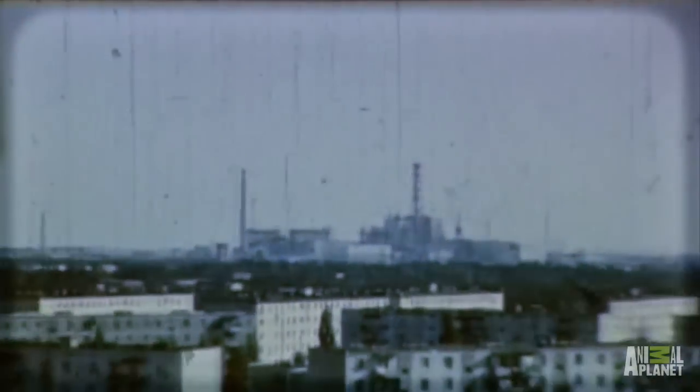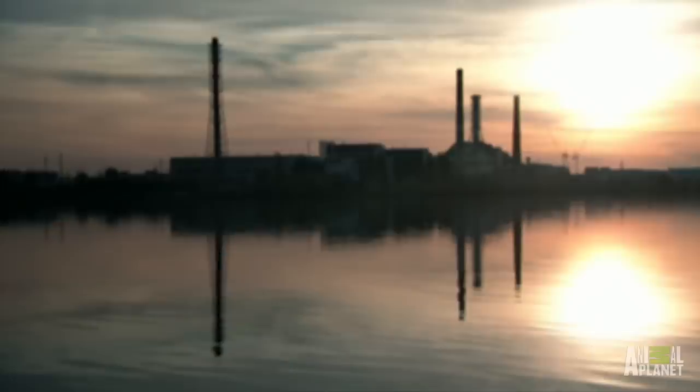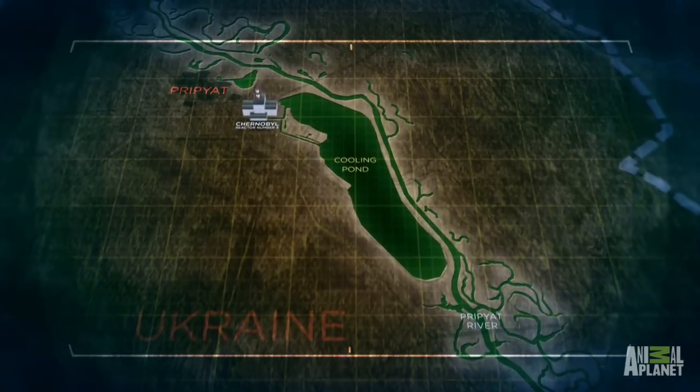I never thought that my fishing career would take me to the site of the worst nuclear accident in history — the atomic reactor at Chernobyl in Ukraine. And I was fishing on the cooling pond right inside of the reactor.